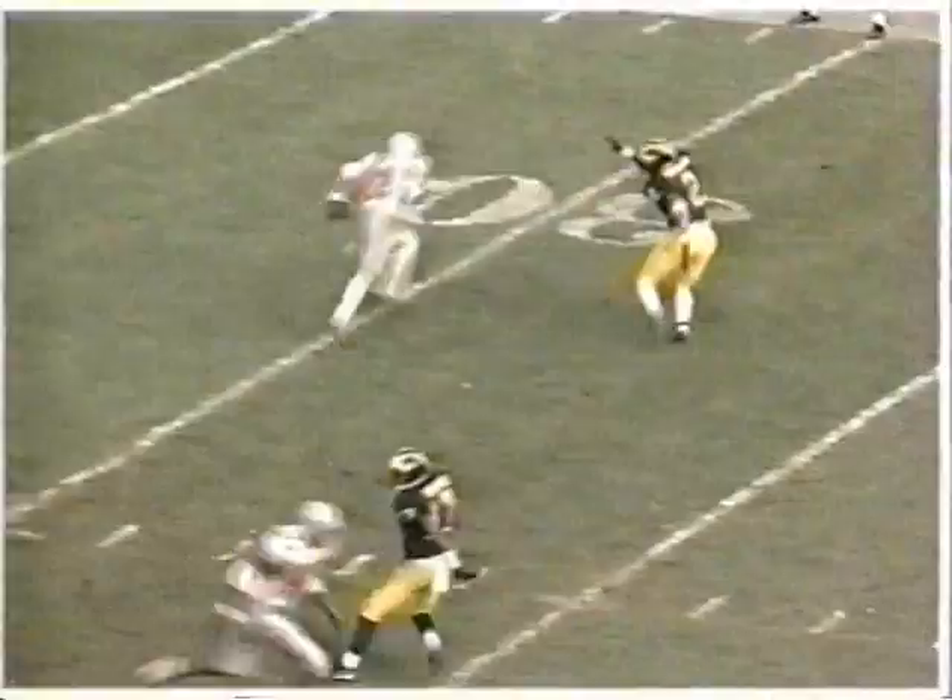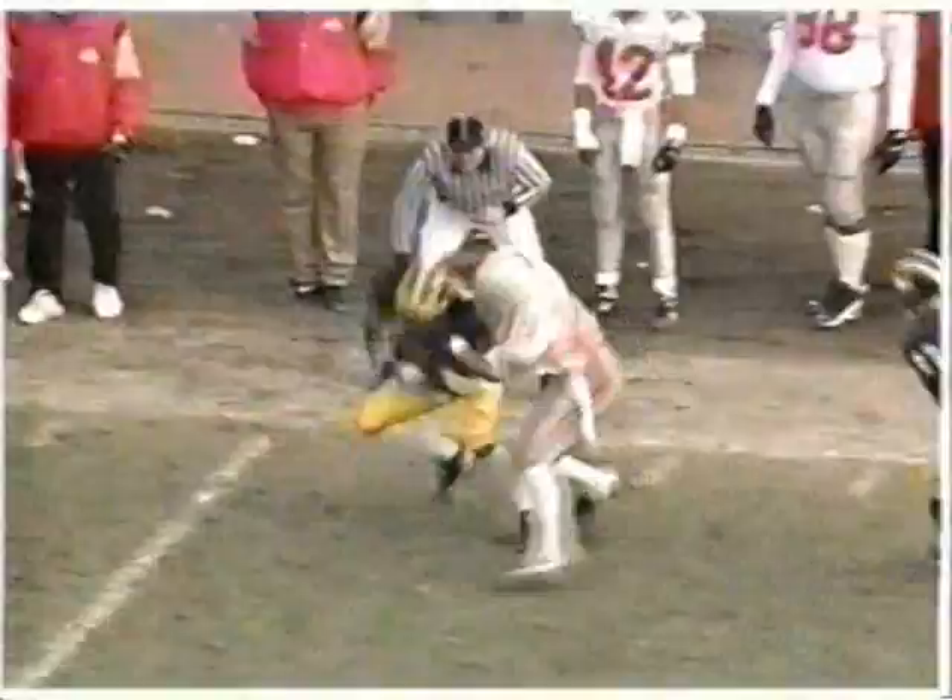Normally when you play cover two, the corner kind of pulls off, but Charles Woodson ran with him underneath and made the interception. Good play for Woodson. This is the best starting field position all day for the Wolverines.